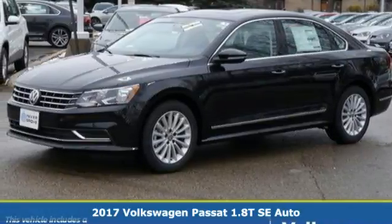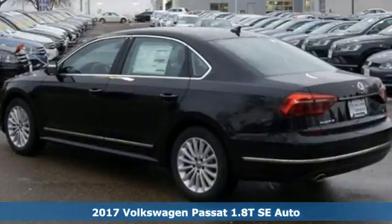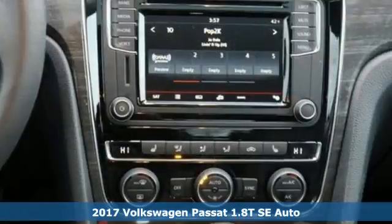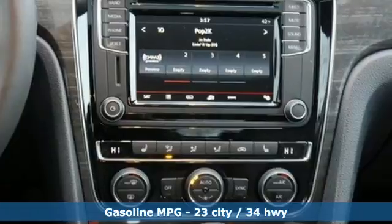It's a 2017 Volkswagen Passat, the perfect mid-sized family sedan for your full-size life. And remember, it's only a family car when the family is in it.